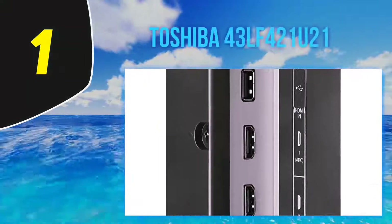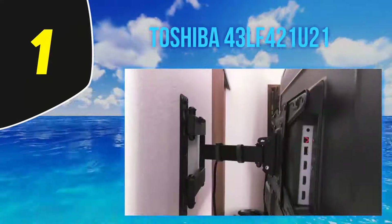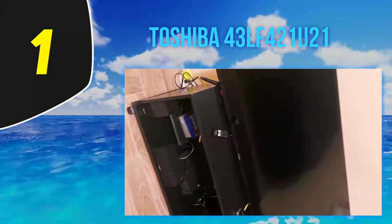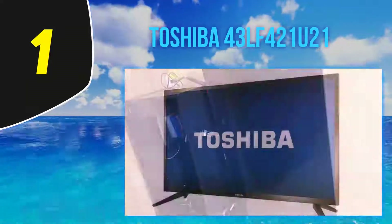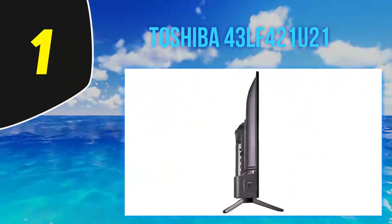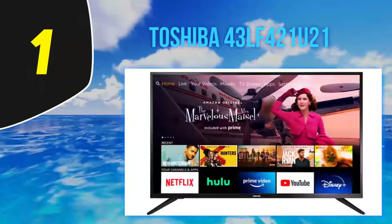And number 1: Toshiba 43LF421U21. Japanese products are well known for their longevity, and Toshiba's new 43-inch smart TV is no different. This extremely reliable model has more than a few tricks up its sleeve paired with a high-quality design. Accessibility is one of its elite features. Technology has become a difficult landscape to navigate, especially for the elderly — thankfully, Toshiba's minimal setup and navigation are as simple as can be.